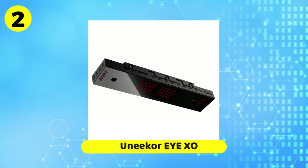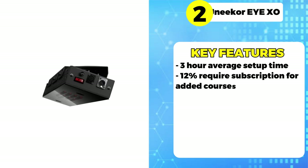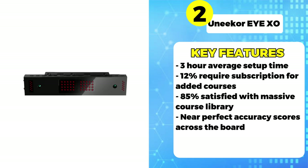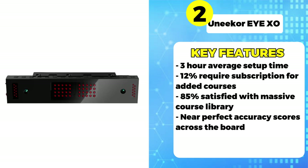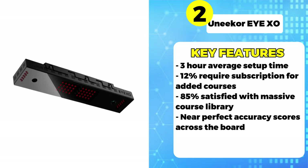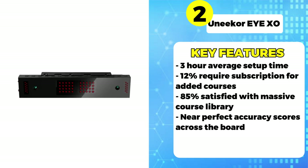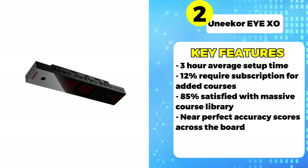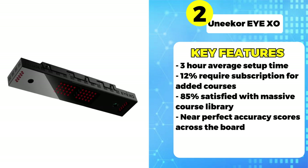Moving up to number two, we have the Uneaker iXO. Priced under $7,000, the iXO offers ultra-high-definition graphics and integrated audio. According to the survey, setting up the iXO simulator takes around three hours on average. 12% of respondents said an ongoing subscription is required to access additional courses and features. Of those polled, 85% said they were satisfied with the robust course library. In terms of accuracy, the iXO earns glowing reviews with distance rated 9.67 out of 10, direction at 9.75, and shot shaping an impressive 9.95.